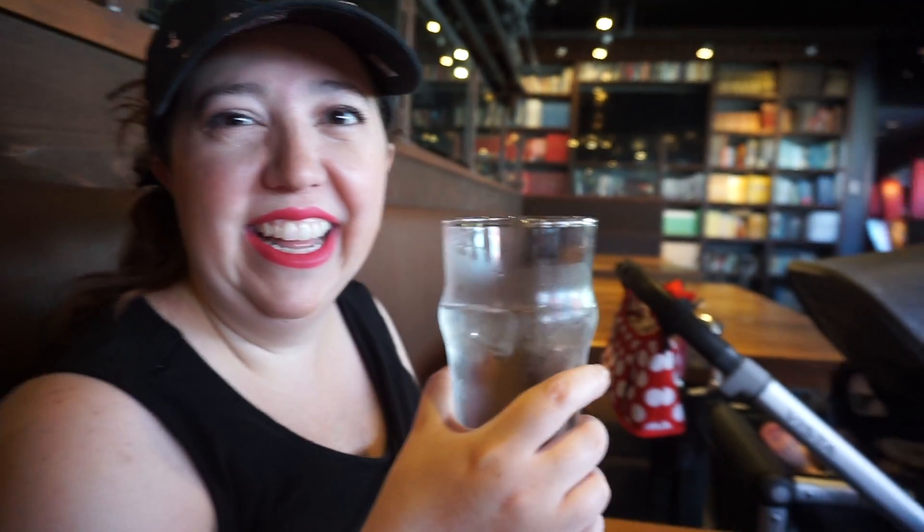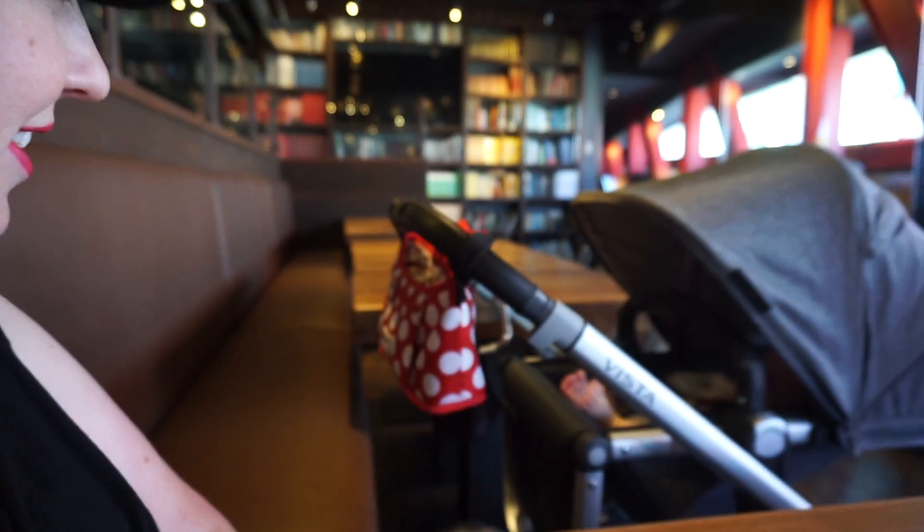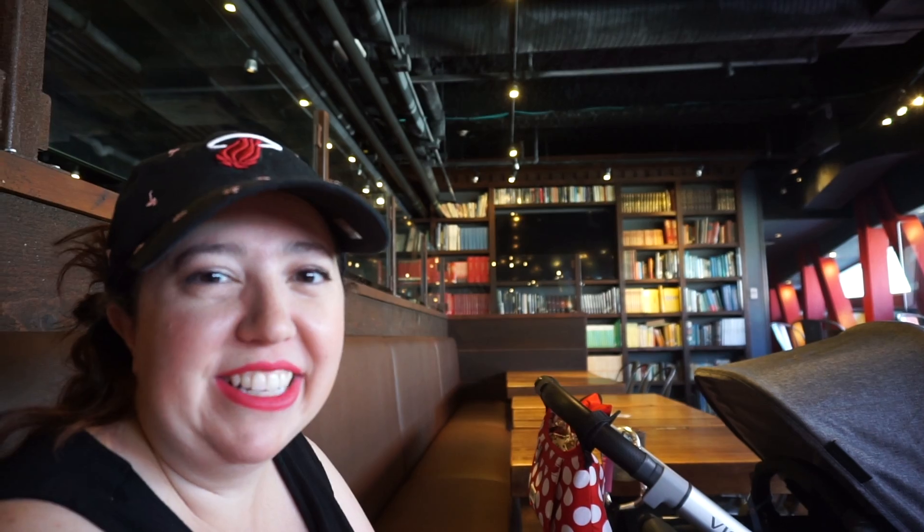What are you going to have? Water. Water is delicious, but you're going to eat food too, right? Yeah, I got a fried chicken mac and cheese. Oh, good idea. And what is she up to? Sleeping. Perfect. Perfect timing.